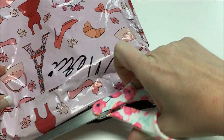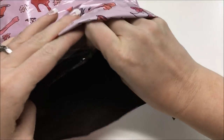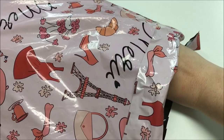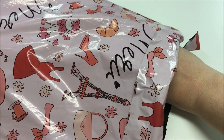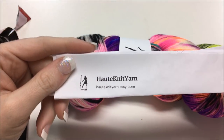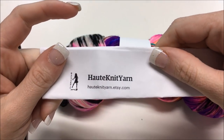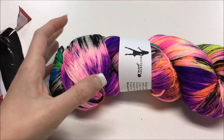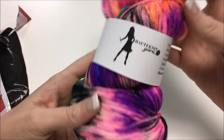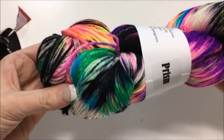The shop I ordered from was Haute Knit Yarns on Etsy. Sorry for that little jump — I had to cover up my personal information on the label. But here we have Haute Knit Yarns on Etsy, and this is the one I ordered. It's called Prism. Look at these colors, guys!